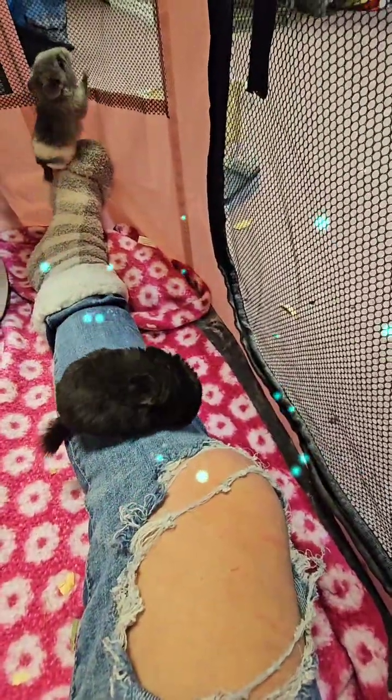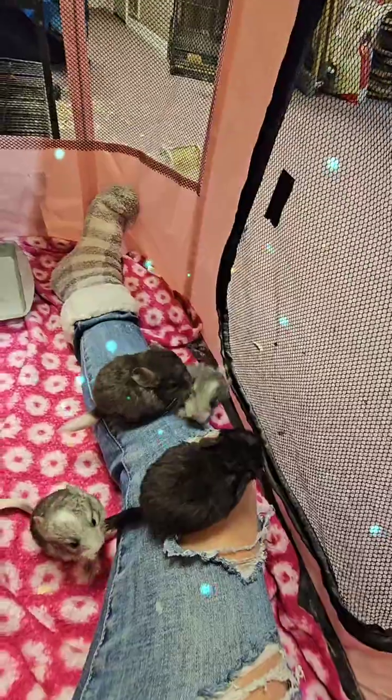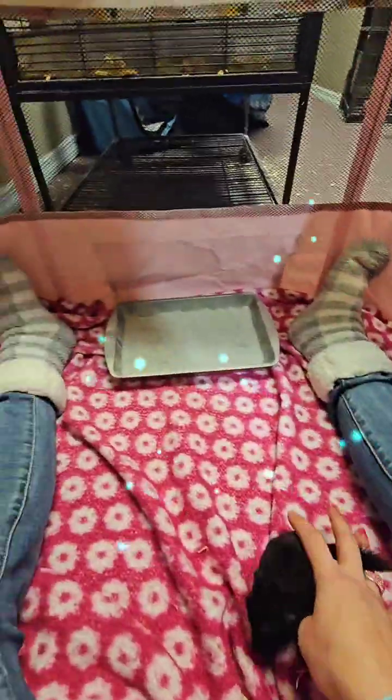Aren't they cute? They'll be going back to mommies in a few minutes. But this black one — she'll last forever to play. And then the little male does too.